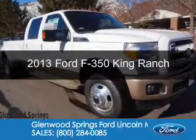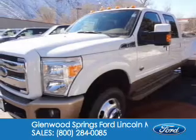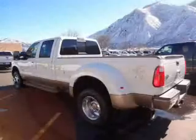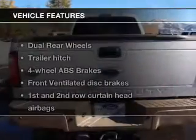This is a new 2013 Ford F-350, powered by 4-wheel drive, a 6.7-liter 8-cylinder engine, and a 6-speed automatic transmission.